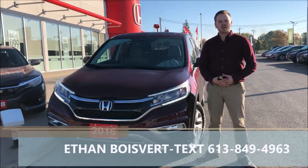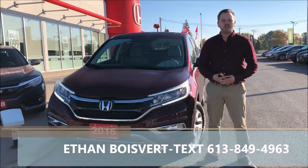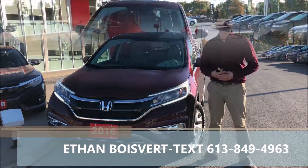Hi there folks, it's the West Indy team here. Today we're going to walk through this 2016 CR-V EX that we just took in on a trade here at West Indy.